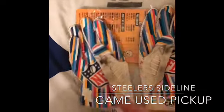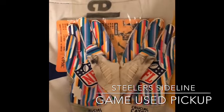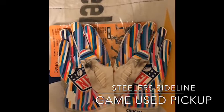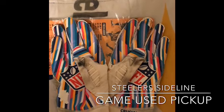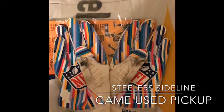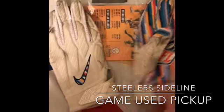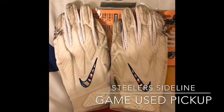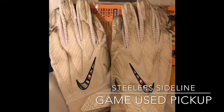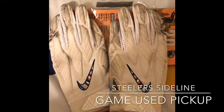We got another game used pickup - Crucial Catch Ulysses Gilbert gloves, game used. These were against the Los Angeles Chargers, October 13th, 2019. I'll try to put some pictures up but like I said I'm doing this on my phone so I don't know how it's gonna work out. This is like a test run to see if I'm gonna continue doing these videos or not.